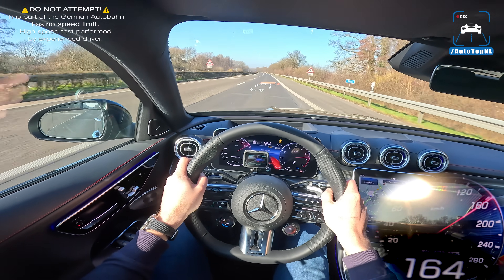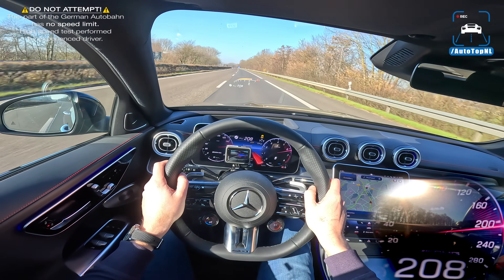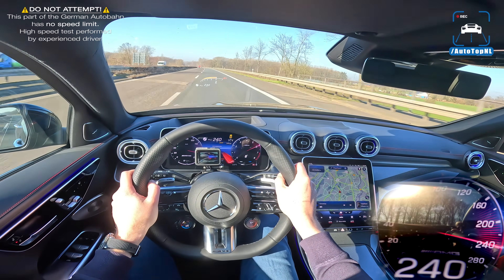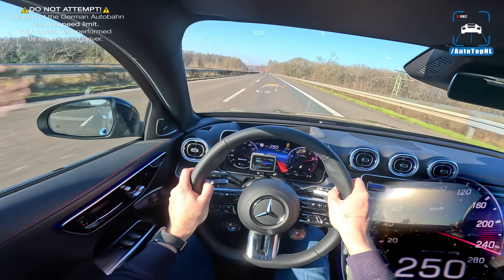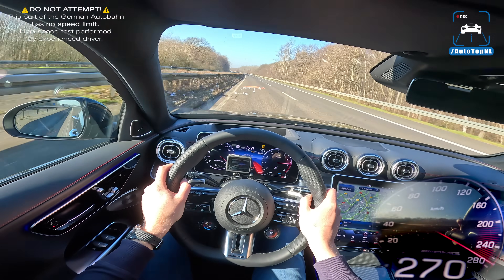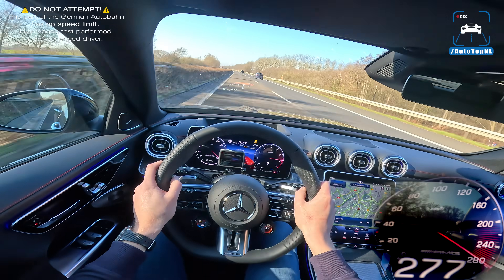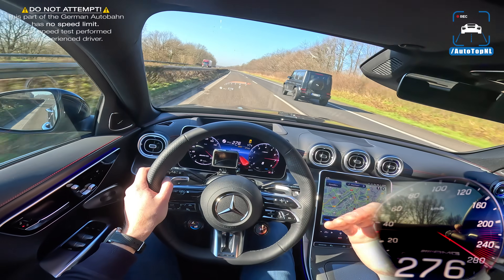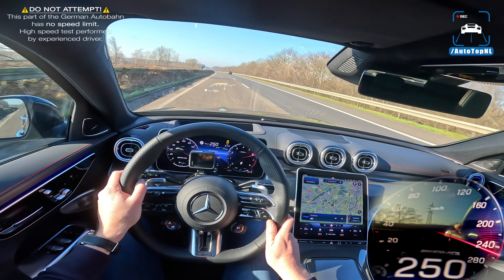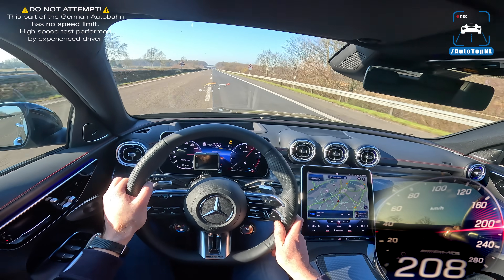Top speed is 250 kilometers an hour, or 265 if you have the driver's package, which this car has. That's the whistling sound I was talking about — I'm not sure what that is, it could be that diffuser that is no longer fully attached to the car. And that is 275, 6 — that is the limiter. Did you hear that? That was basically fake sound — rev limiter sound. It's a bit too much, AMG.